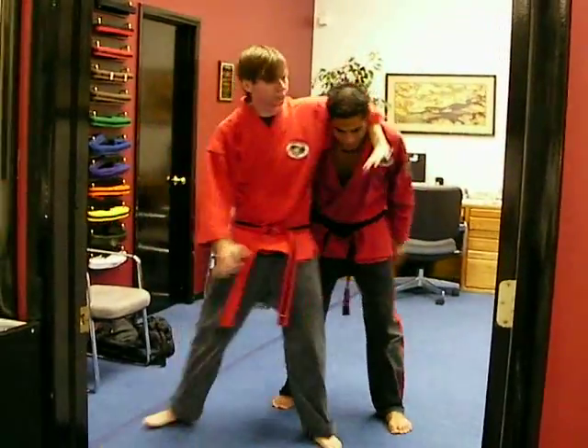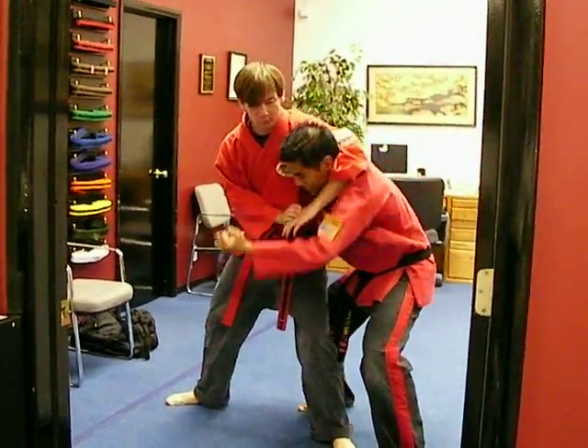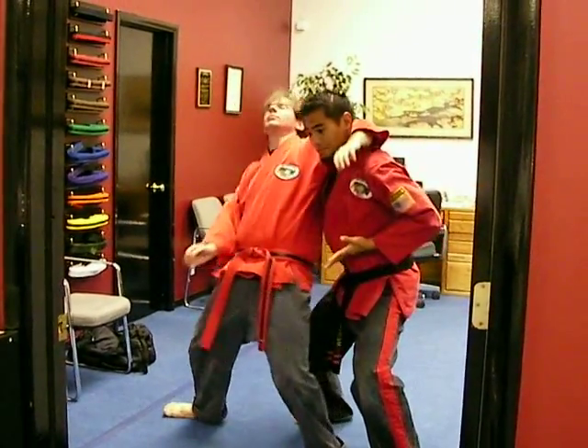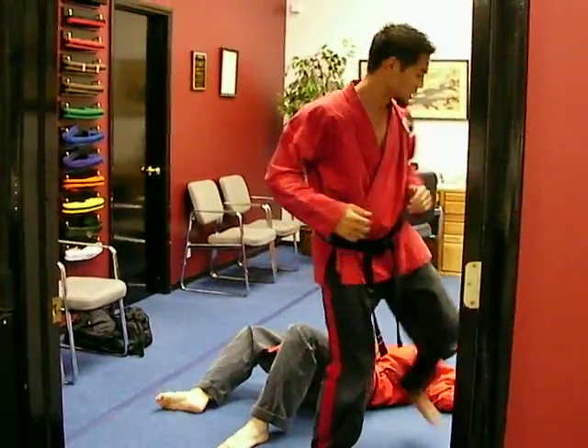Head lock: left hand goes around. As they pull you down, you step into a horse stance — double hammers, one to the groin, one to the kidney. Slide up, pull the head back, heel pump, uppercut, sweep out the leg, spin, stop at the left.